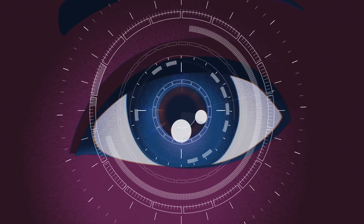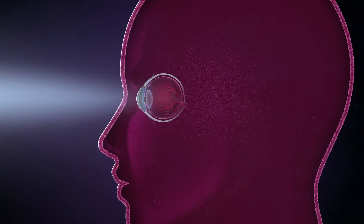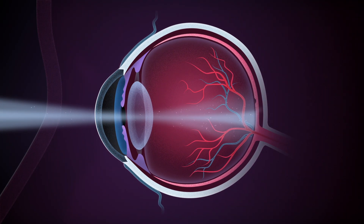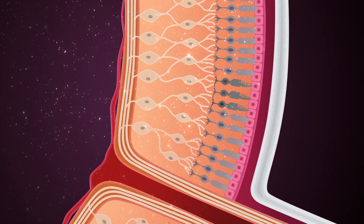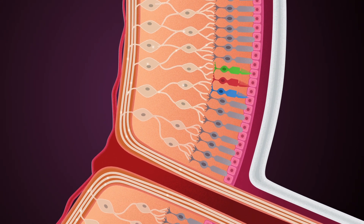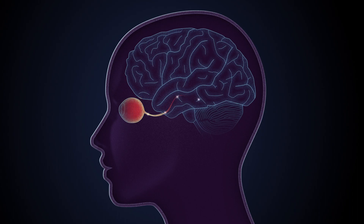Axerus is developing the first high-resolution artificial retina in order to improve the vision of people suffering from retinal diseases. Light goes through layers of transparent neurons, then activates light-sensitive cells called cones and rods. They convert the light into an electric signal that propagates up to the brain through the optic nerve.